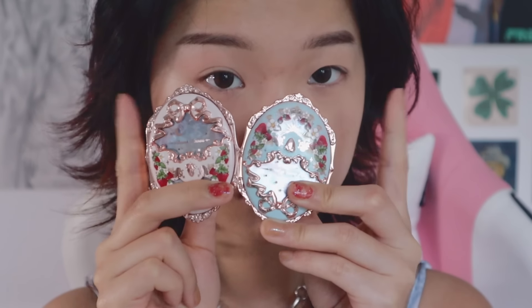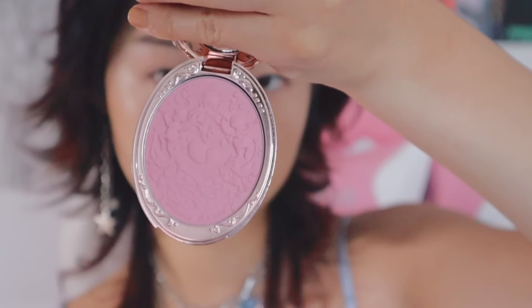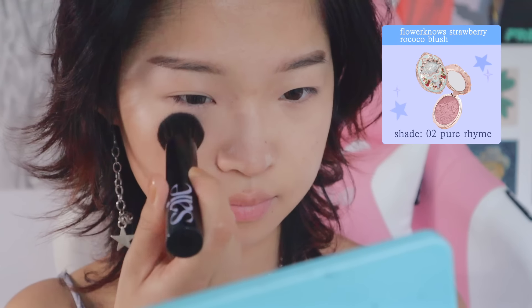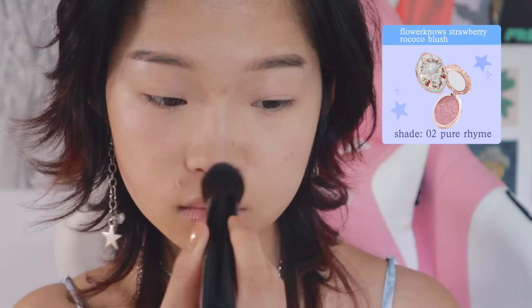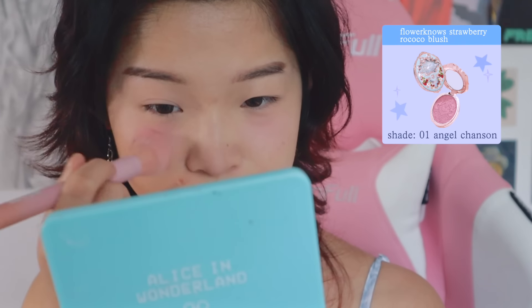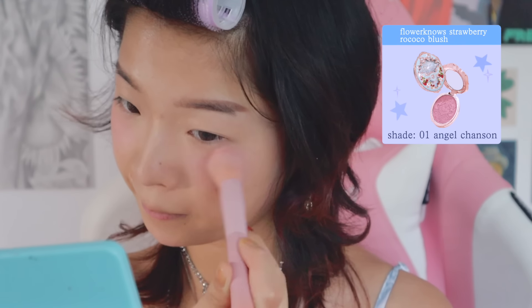I like to use two blushes because it helps to add more dimension to my face. The first one is a more bubblegum pink color, and then the second one is a bit more warm toned. I also like to use the warm color to dust off the powder that was on my nose, and I bring it out a little bit so the warmer color can blend easier. I put the warmer color kind of towards the center of my face, blending it outwards, and then concentrate that color again on the center of my cheeks.